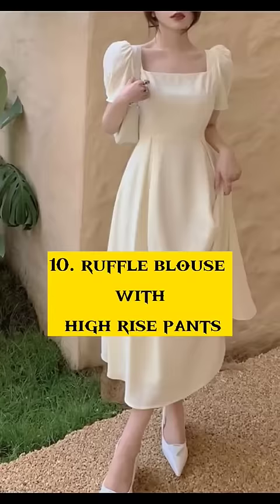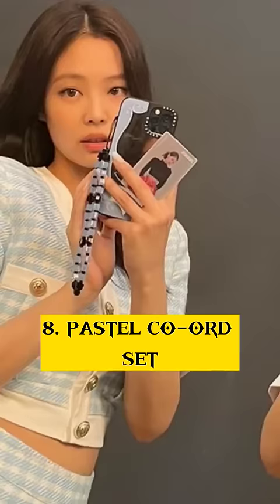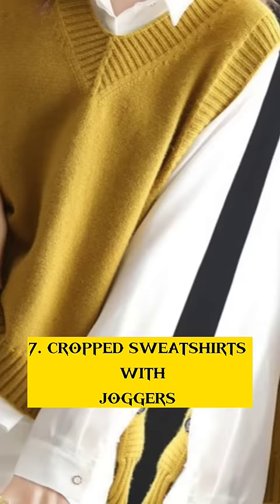Ruffle Blouse with High-Rise Pants. Number 9: Oversized Tees with Wide-Leg Trousers. Number 8: Pastel Coord Set. Number 7: Cropped Sweatshirts with Joggers.